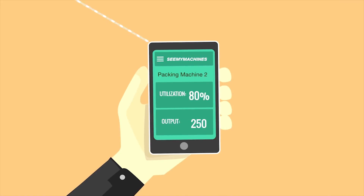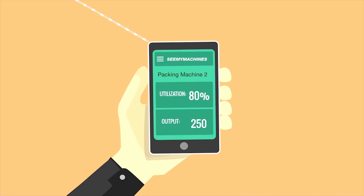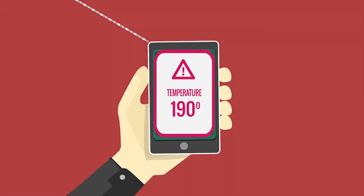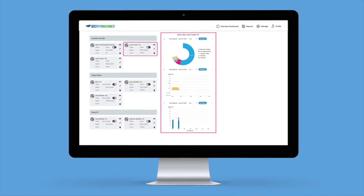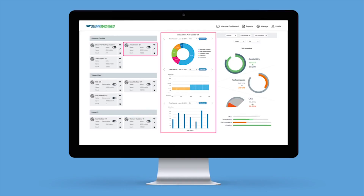Push notifications alert users about variations in parameters such as temperature, pressure, output, and efficiency. This information can then be used to clear production bottlenecks. With advanced big data analytics built in, production data is presented with impactful visualizations in near real-time.